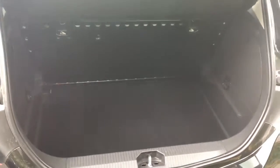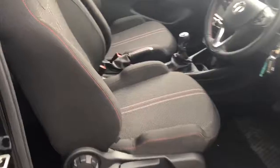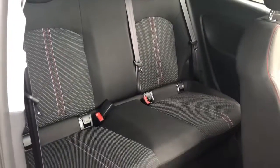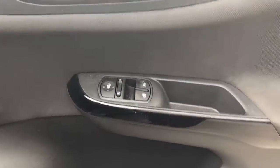There is a good size boot, and if you do need more space the rear seats do fold down. There are ISOFIX tethers and rear storage pockets, front electric windows and electric wing mirrors.